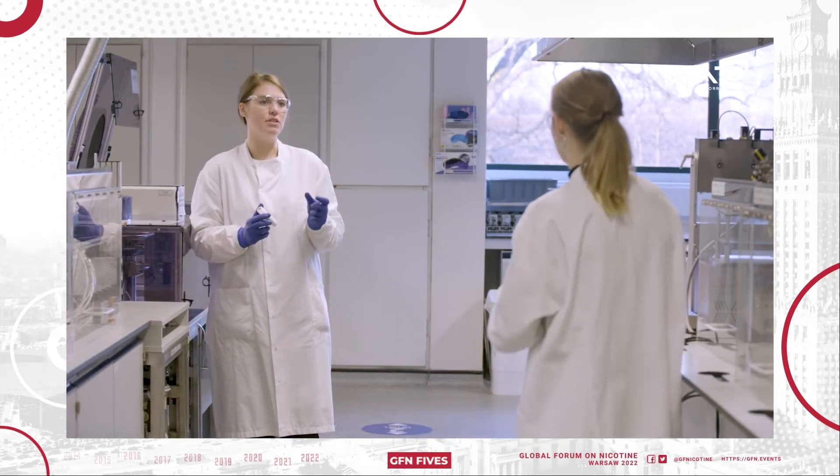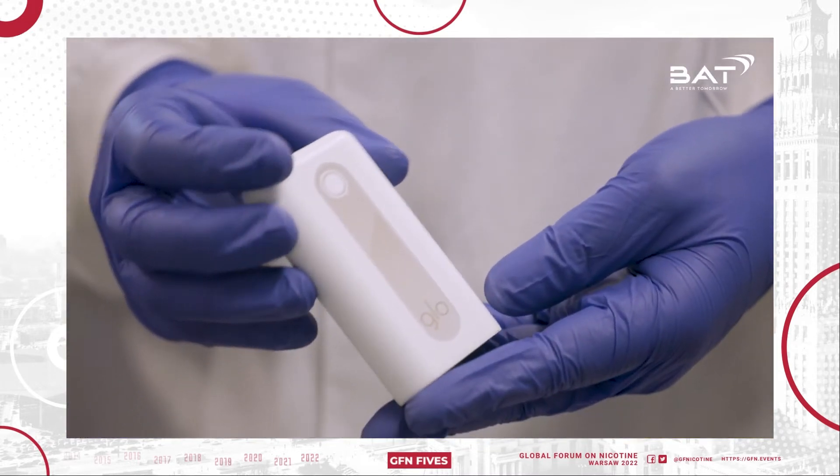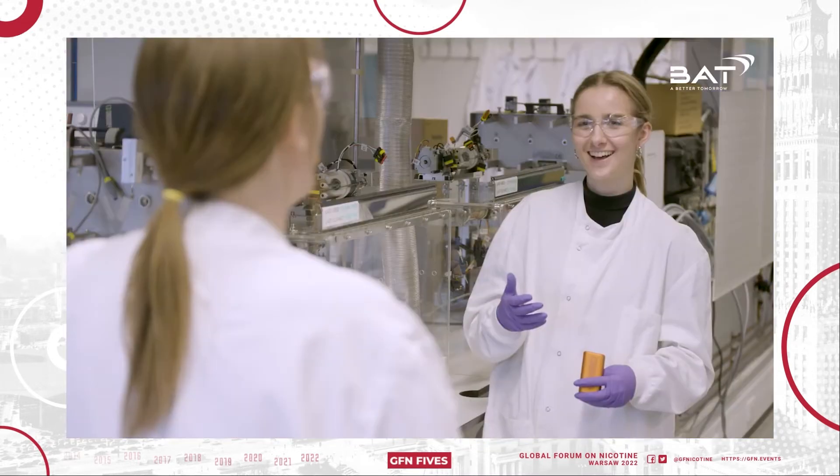To assess these criteria, we initiated our 12-month clinical study on GLOW. As part of our efforts to reduce the health impact of our business, our goal is to have 50 million consumers of our non-combustible products by 2030.